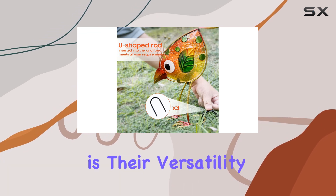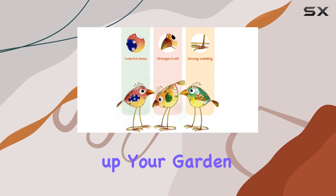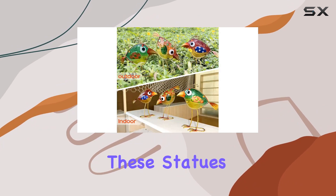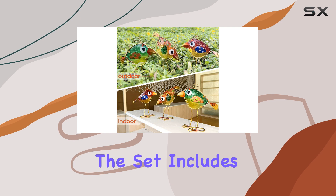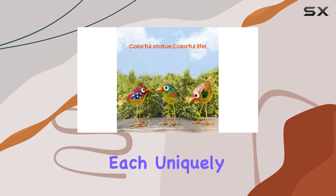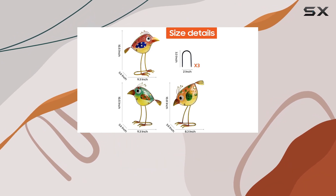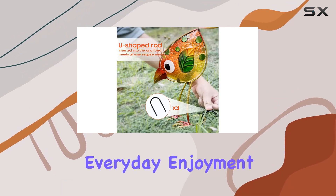What sets these birds apart is their versatility. Whether you want to liven up your garden, porch, or even bring a bit of cheer to your living room or office, these statues fit right in. The set includes three birds, each uniquely designed with elements of the American flag, adding a patriotic touch that's perfect for holidays or everyday enjoyment.